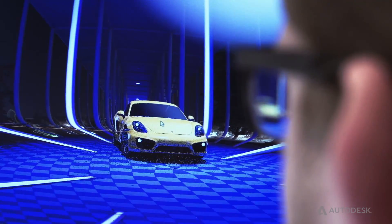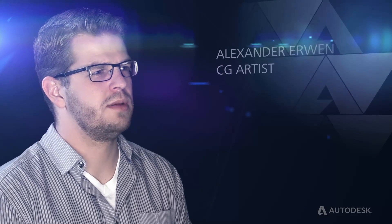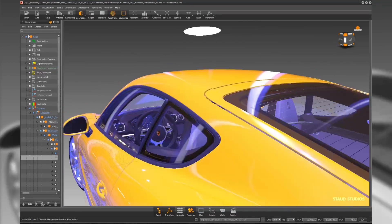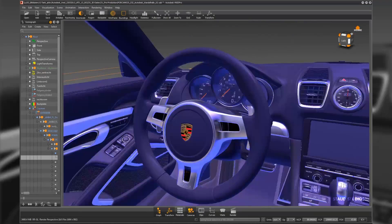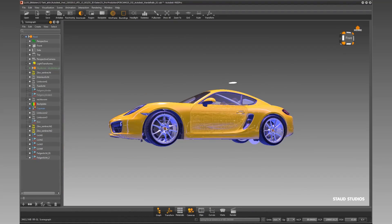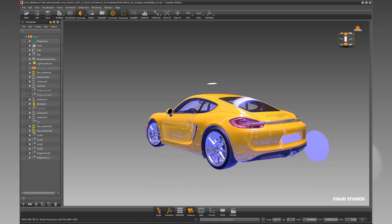One of the biggest advantages of Autodesk Fred Professional is the material editor. There are tons of prefabricated shaders such as plastics, glass or coatings. These can be easily assigned to the individual objects, and they do look extremely realistic in ray tracing.